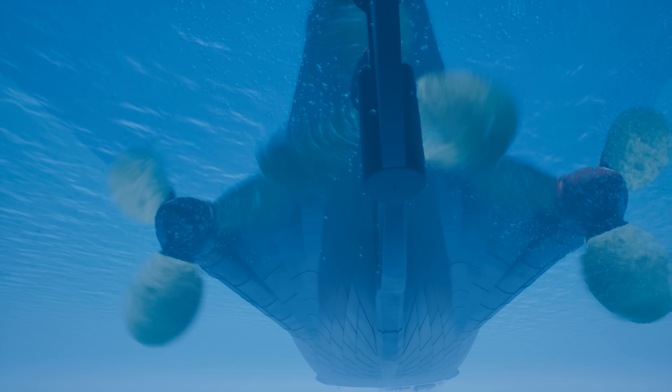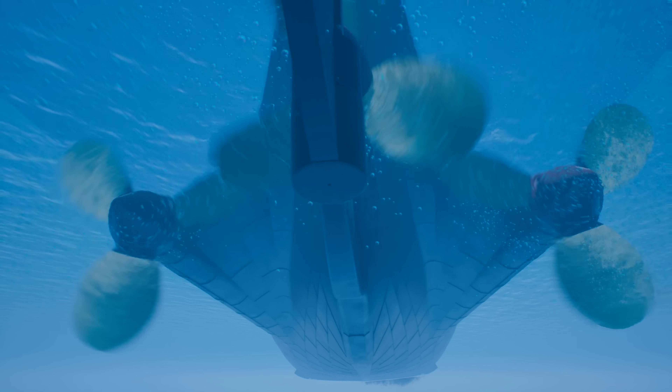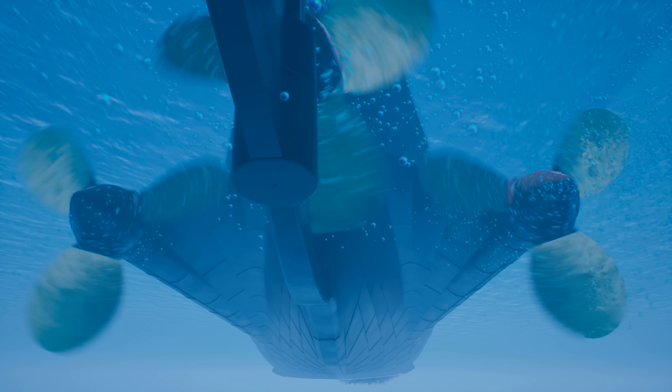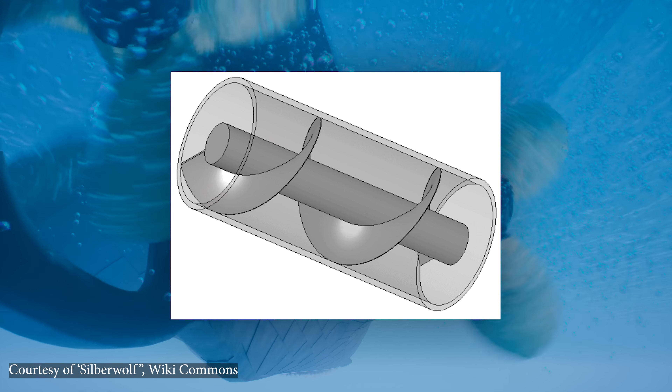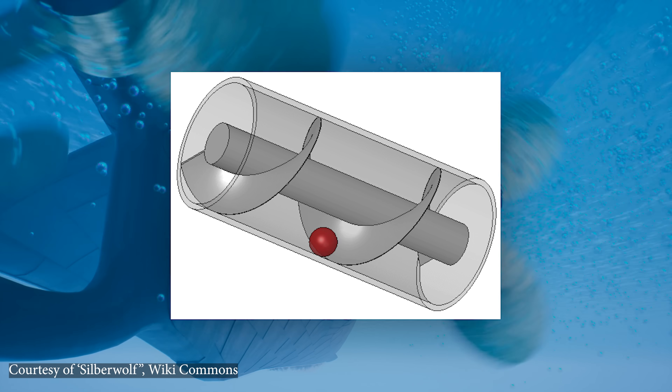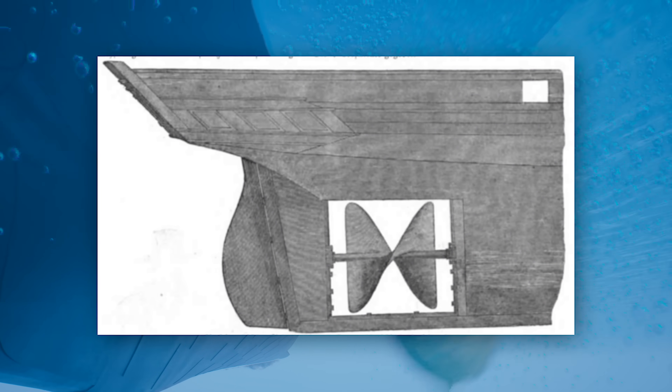Let's talk propellers. We all kind of know what they do — they act as a kind of screw. In fact, that's why in Titanic's day they were mostly actually called screws. By angling the blades, the propeller's motion essentially acts like Archimedes' screw, an invention from around 210 BC. As if to emphasise the similarity, many early propellers were actually just giant screws that, when rotating, pulled the ship forward through the water.